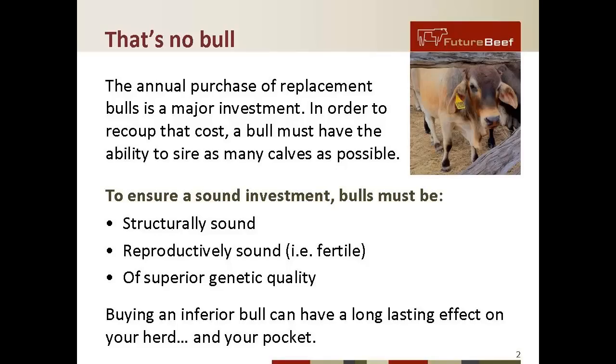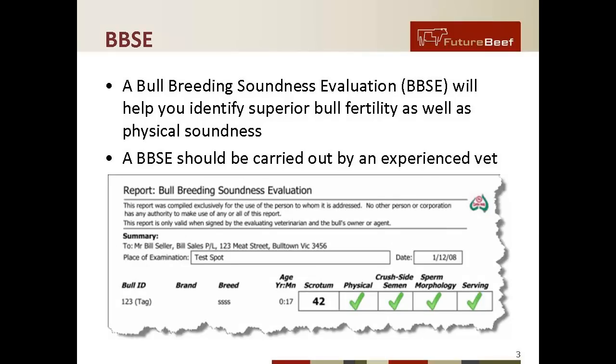The principal component of this is called the BBSE, or Bull Breeding Soundness Evaluation. It will help you identify superior bull fertility as well as physical soundness. The BBSE should be carried out by an experienced vet. We show here the top of a Bull Breeding Soundness Evaluation form that contains all the relevant details.